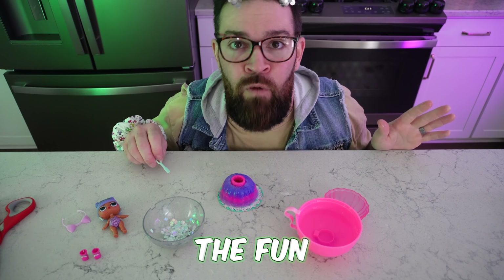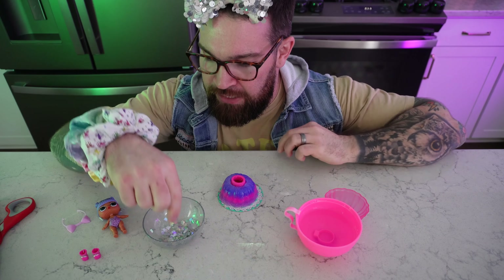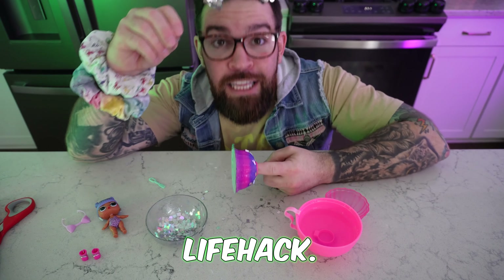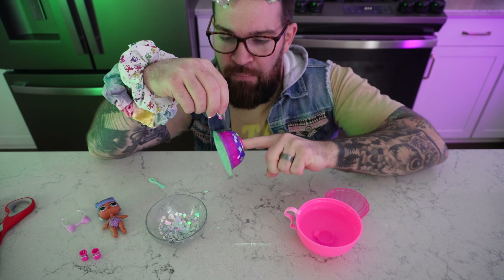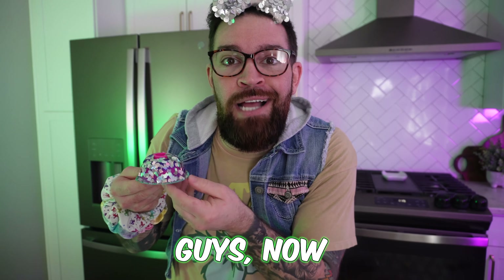After that comes the fun part. But first, you got to dry your fingers off. I'm ready. Sprinkle this on here like this. Life hack! Check it out — put it on your finger. Personally, I love it. 15 minutes, guys. Now we wait.